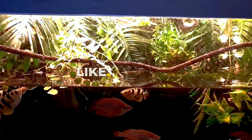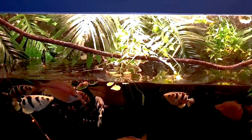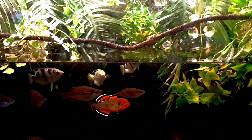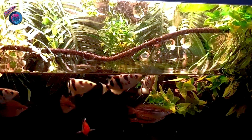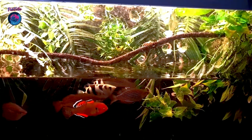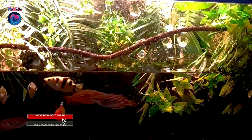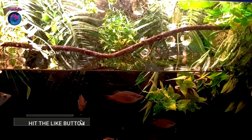Hey there fish fans and aquarium enthusiasts, welcome back to the Fishfolio channel, your go-to source for all things fishy and fantastic. Today we're diving into the world of one of the most incredible and skilled hunters in the aquatic realm: the amazing archerfish. Before we get started, make sure to smash that like button and subscribe to our channel for more fantastic content.